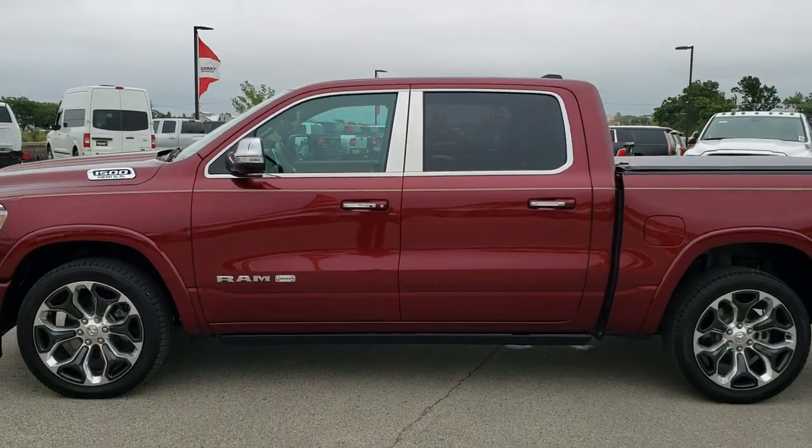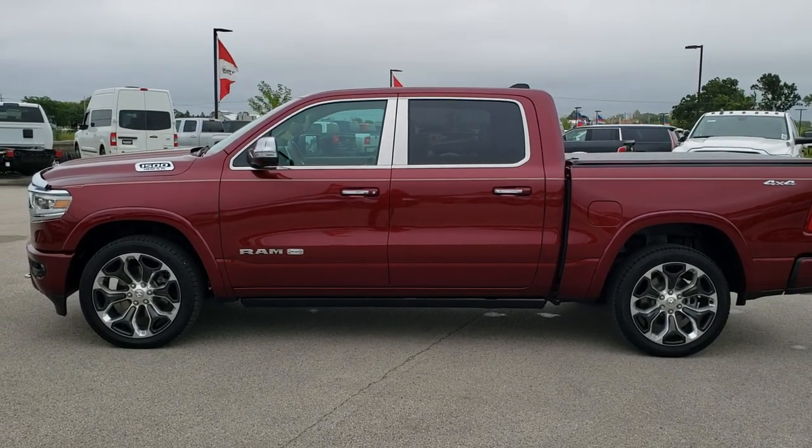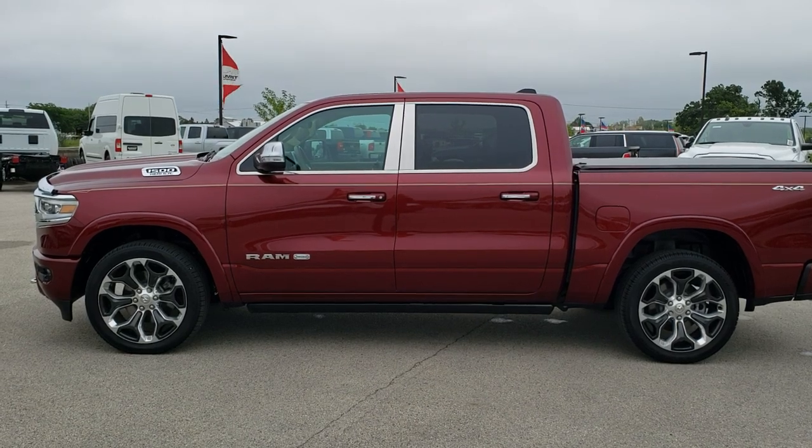To see more pictures of this truck or one of our other 450 new and used cars, trucks, SUVs, minivans, wranglers, half-tons, three-quarter-tons, one-tons — you name it, we got it. Go to our website, www.summitauto.com.